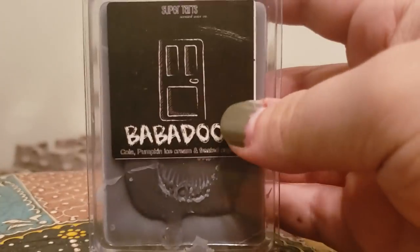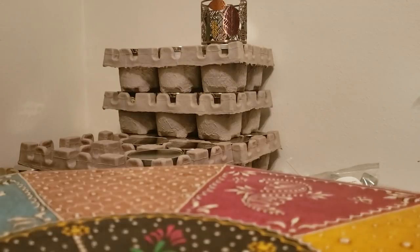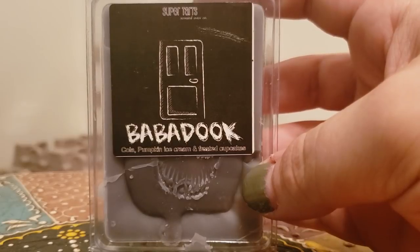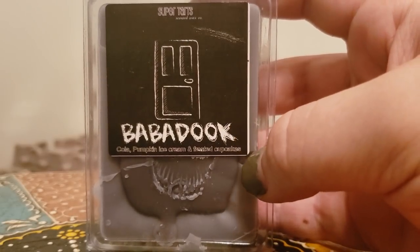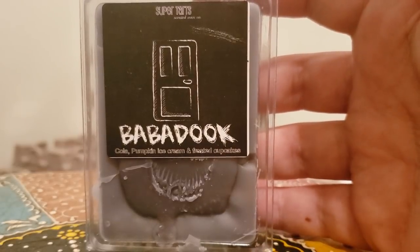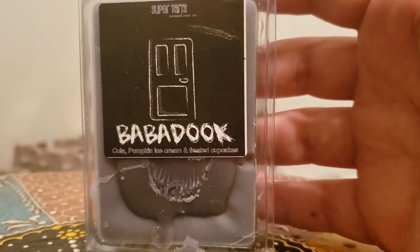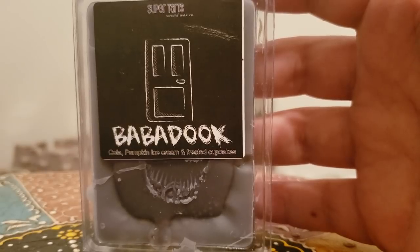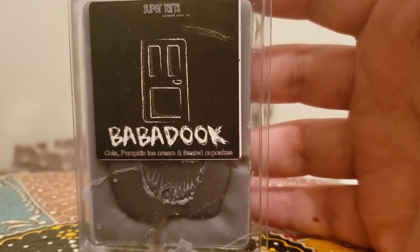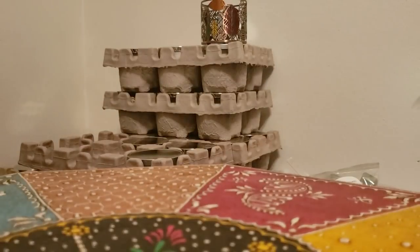One that I thought I would not like but ended up loving is Baba Duke — cola, pumpkin ice cream, and frosted cupcakes. I thought cola would be really weird with pumpkin ice cream — that sounds really disgusting — but my curiosity got the best of me and I decided to purchase it in a clam. I melted one cube and was like, oh my god, what is that nice, fizzy, creamy scent? It was fantastic. Now I have five clamshells later — shows you how much I enjoyed it.